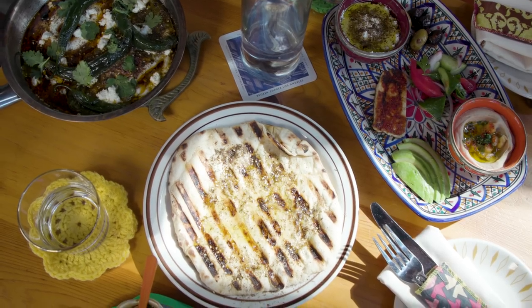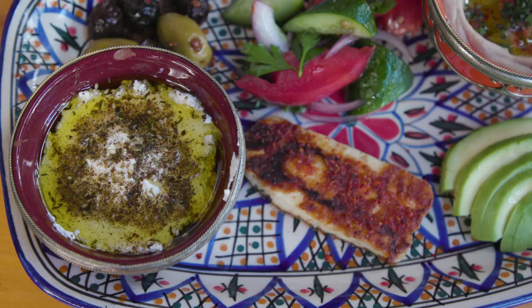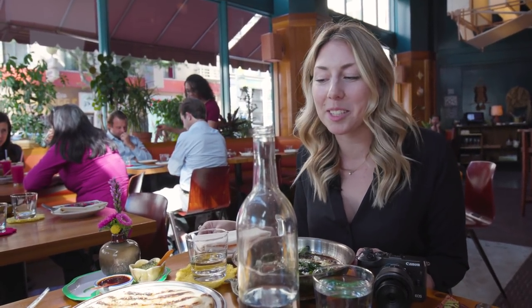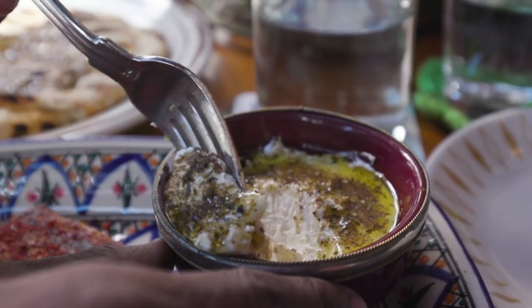You really have to pace yourself and figure out what you want to eat ahead of time on a big food shoot, because now we have all of this and it all looks incredible. We've got some shakshuka, we've got the grilled naan, the nice breakfast platter over here. You really have to be picky because we also have lunch after this. This is really just second breakfast. This is delicious.